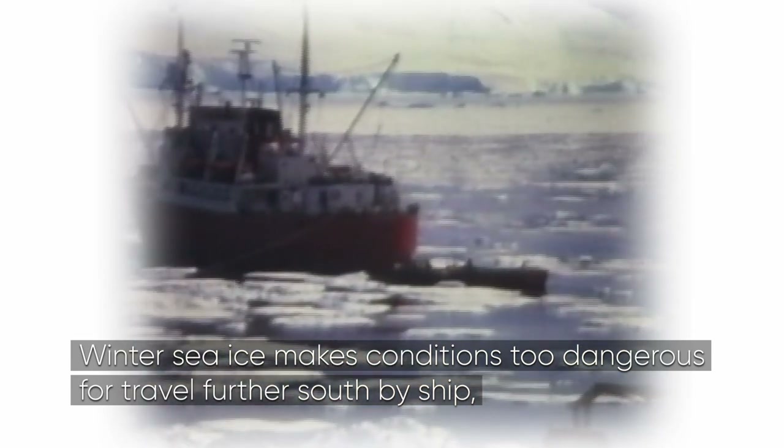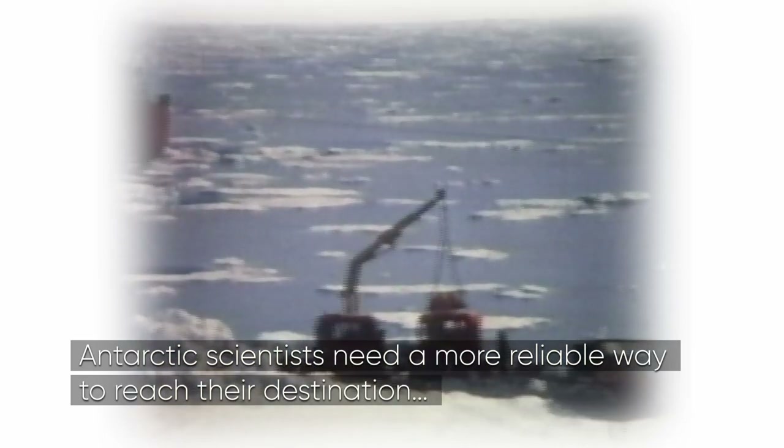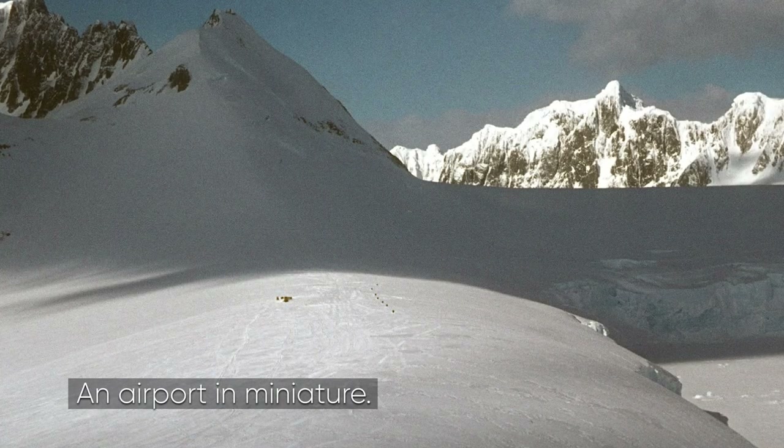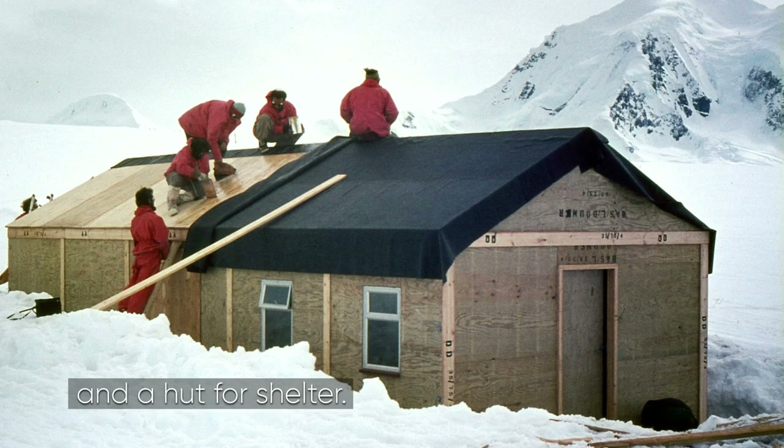It's 1975. Winter sea ice makes conditions too dangerous for travel further south by ship. Antarctic scientists need a more reliable way to reach their destination. The solution? An airport in miniature, with a glacier for a runway and a hut for shelter.